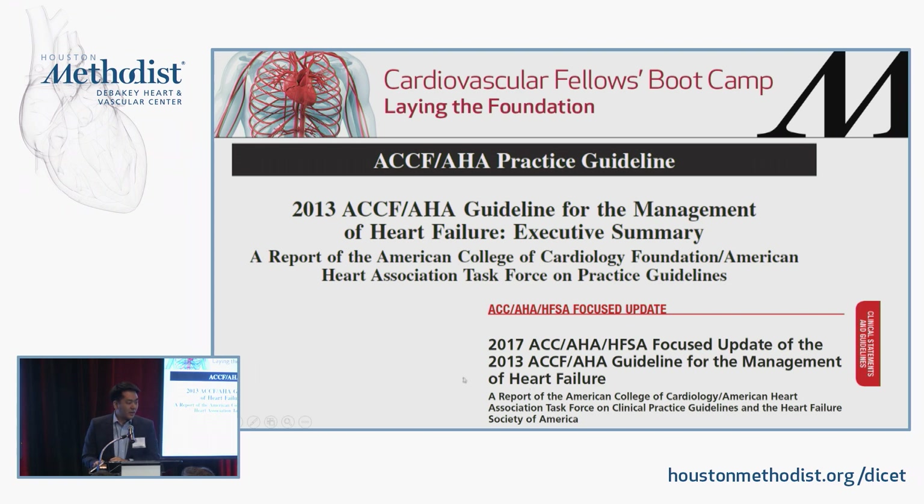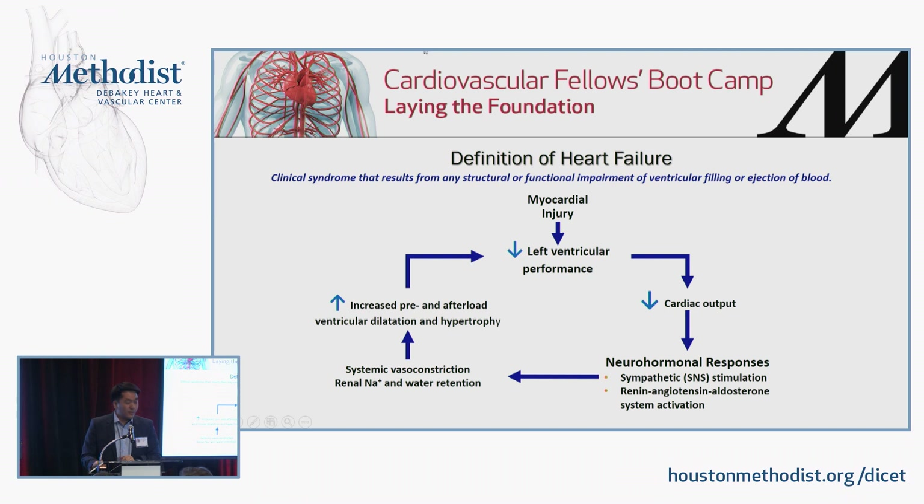This is from the 2013 guidelines, as well as the focused update that was published recently. Heart failure is a clinical syndrome that results from any structural or functional impairment of ventricular filling or ejection. Any kind of myocardial injury that decreases LV performance and decreases cardiac output ultimately activates neurohormonal responses — the sympathetic nervous system and the RAS system. All the guideline-directed therapies are trying to target those neurohormonal responses.